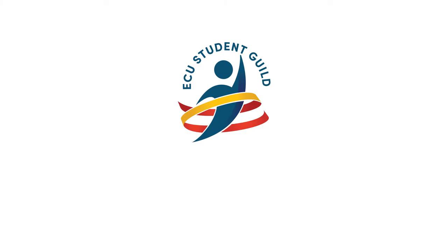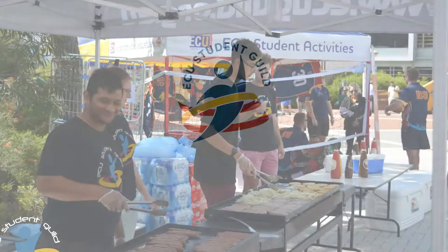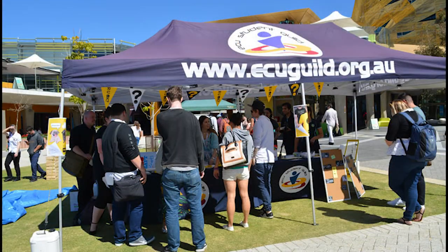The ECU Student Guild is an independent and student-run organisation, focused on delivering relevant services to students, standing up for your interests and promoting social inclusion, diversity and representation for all. The Student Guild is run by a team of your peers, elected each year at the Guild elections. Guild membership is free and you are automatically a member upon enrolment.